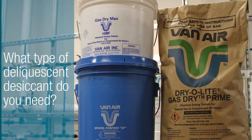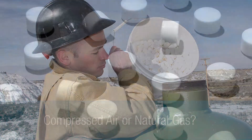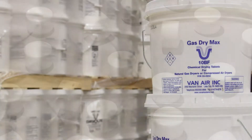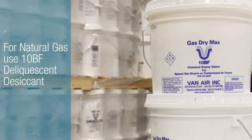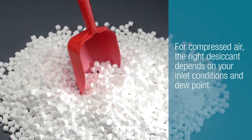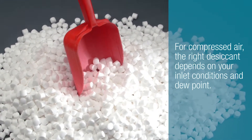What type of desiccant do you need? To better determine what type of desiccant would work best for your application, we need to know the type of industry in which it will be used. Will you be using the desiccant to dry compressed air or natural gas? For most natural gas applications, 10BF deliquescent desiccant is the best choice. For compressed air applications, choosing the right desiccant depends on your inlet conditions and the dew point you would like to achieve.